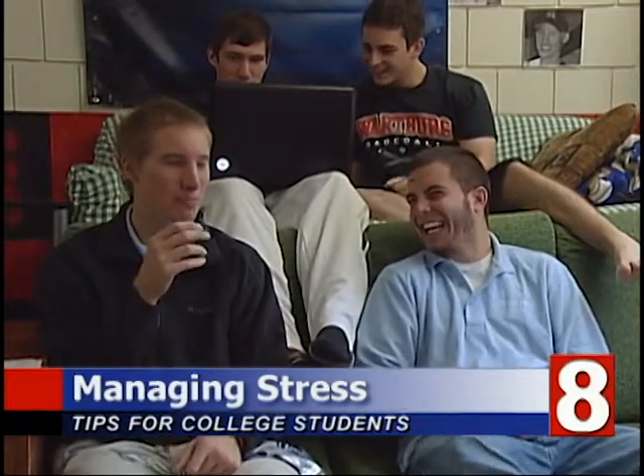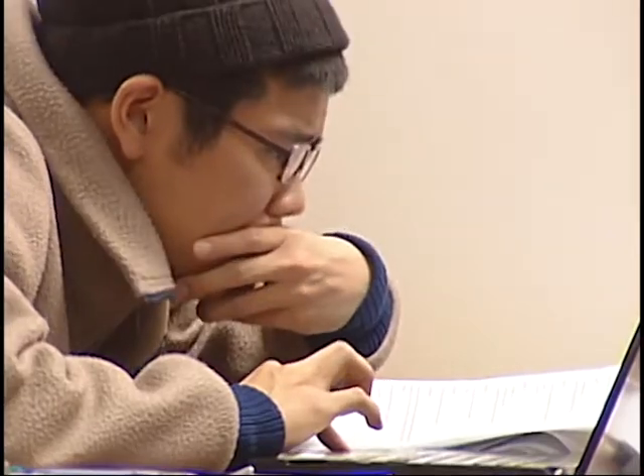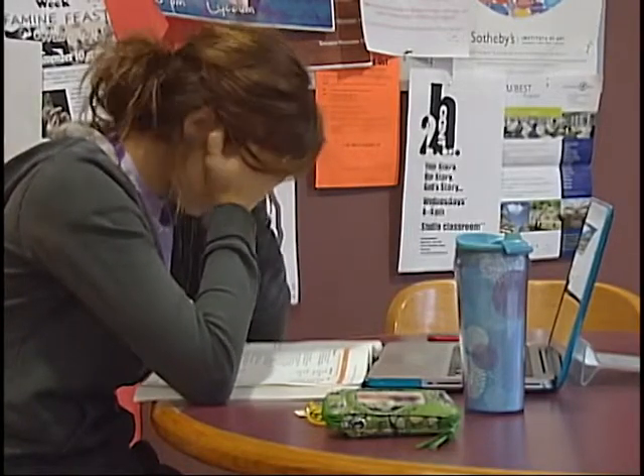Students have expectations for college that usually look something like this — hanging out with friends and having a good time. But this is reality: sitting in the library, studying, and worrying about deadlines. But what is it that makes a student look like this? It's called stress.